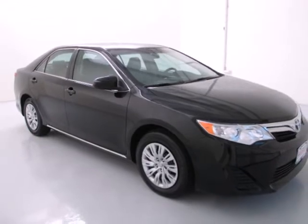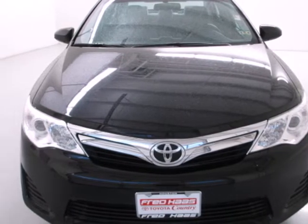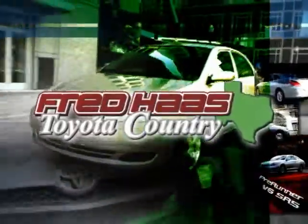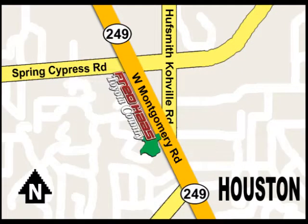A favorite among many, this Camry offers the best of all worlds. Come see for yourself today. With over a thousand vehicles in stock, we're sure to have what you're looking for. Fred Haas Toyota Country, Highway 249 at Spring Cypress, just two miles north of Willowbrook Mall.